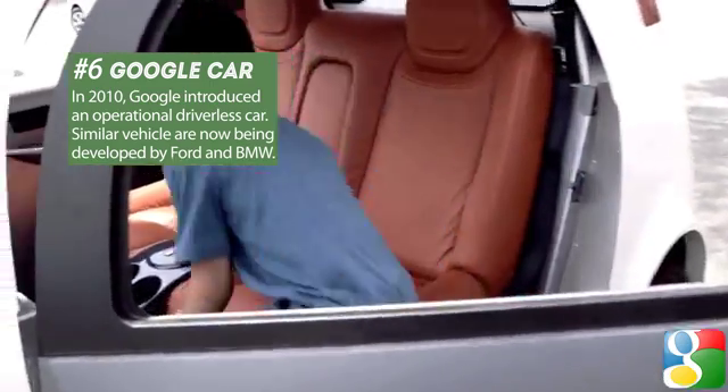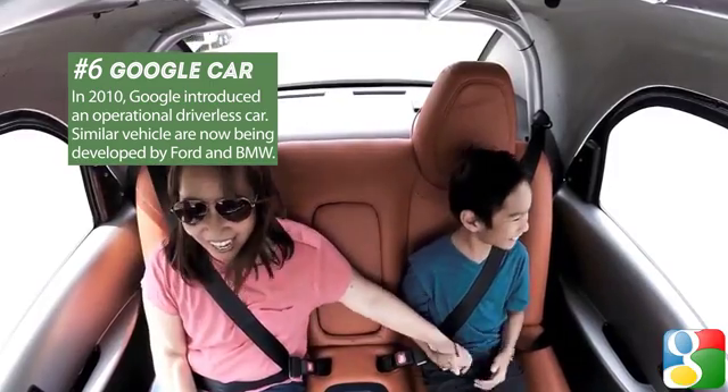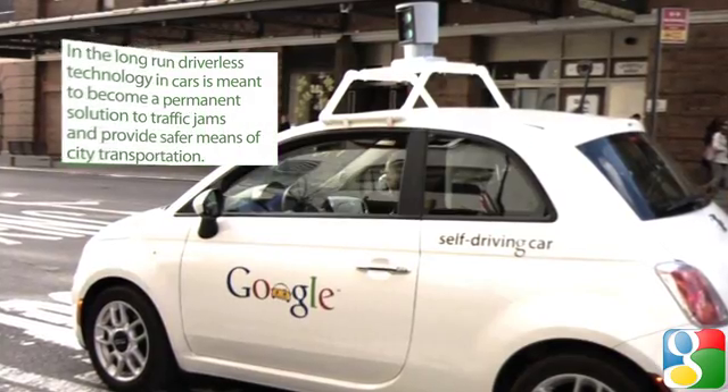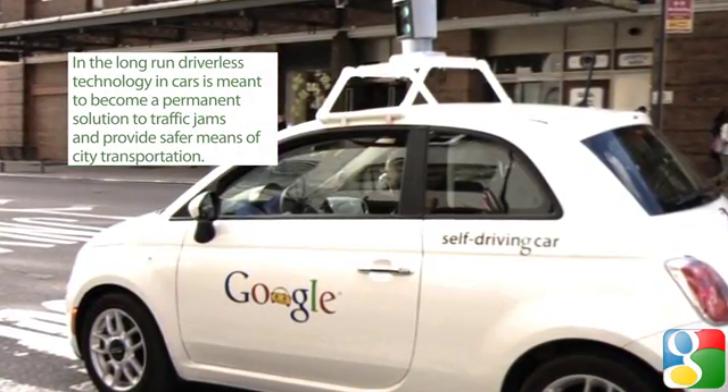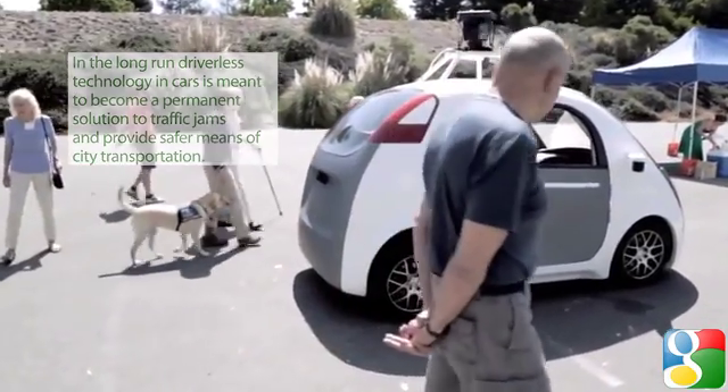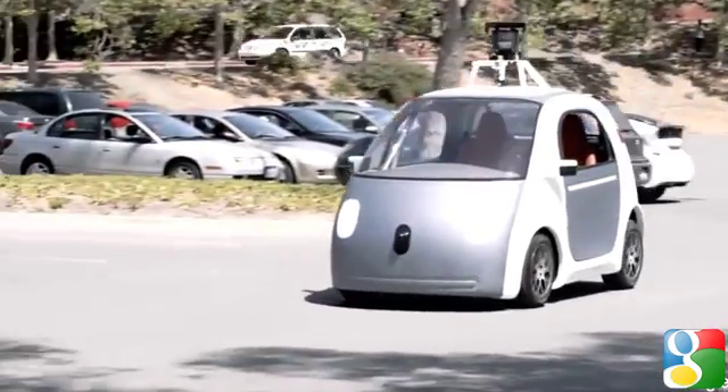In 2010, Google introduced a fully operational driverless car. Similar technologies alongside Google are being developed by such auto giants as Ford and BMW. In the long run, driverless technology may become a solution to the traffic jam problem and provide a safer means of transportation.